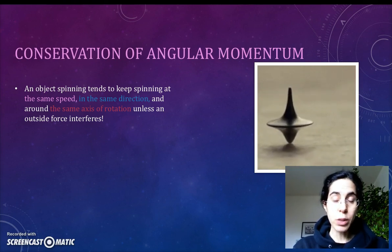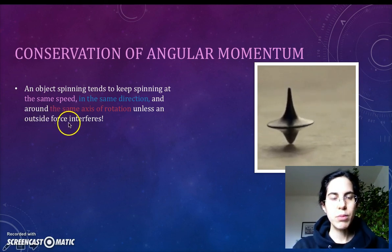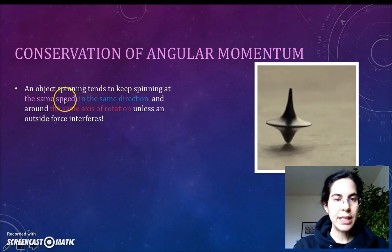Just like an object moving will tend to keep moving at the same speed and in the same direction unless an outside force interferes. In this case, it's not going to be an outside force per se — it's an outside torque, but we'll get into that another time. The point is, we've got a new variable: speed stays the same, direction stays the same, and the axis of rotation stays the same.